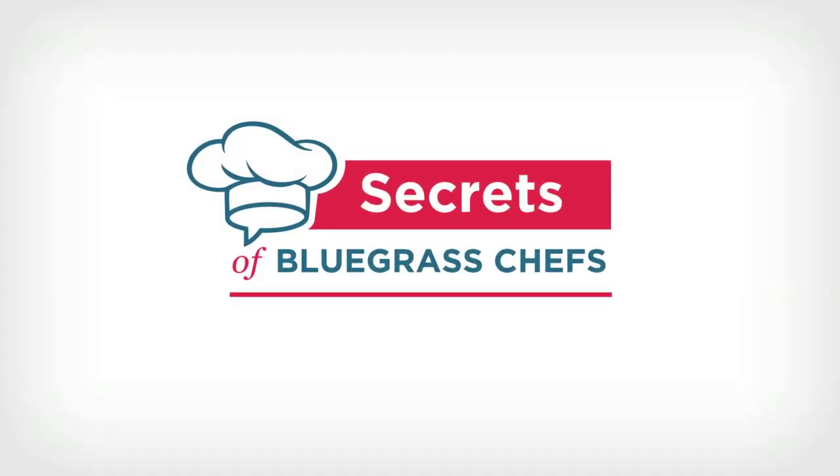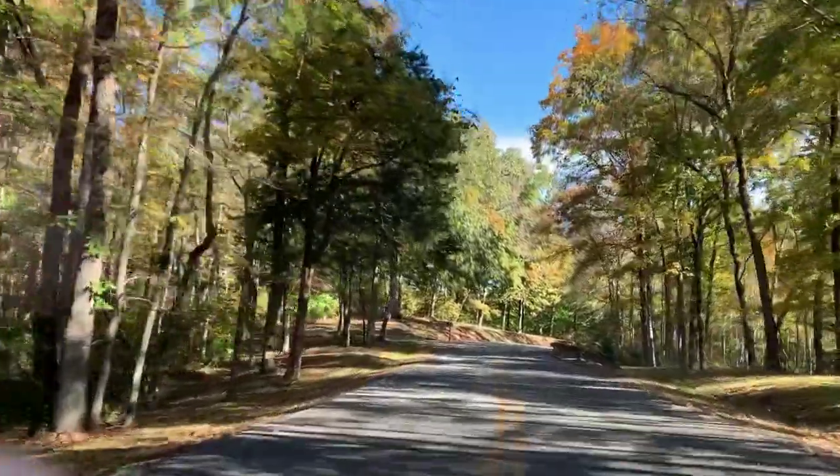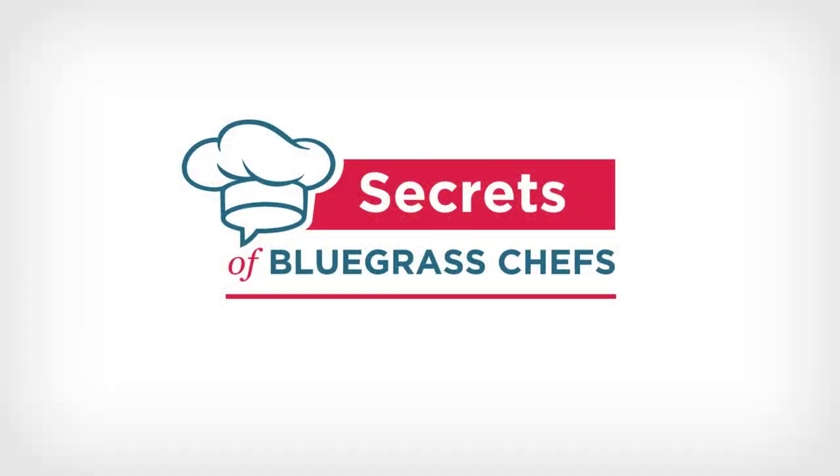I'm Kevin Harnett, back with more Secrets of Bluegrass Chefs, and it's time now to take another tasty trip to one of Kentucky's amazing state parks.